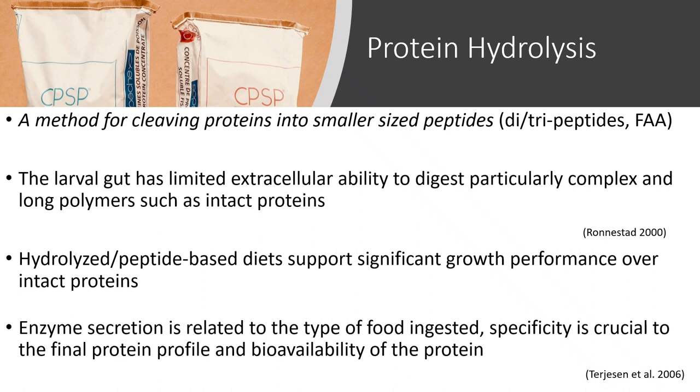Just a little overview of protein hydrolysis: it's essentially a method for cleaving proteins into smaller peptides — these di- and tripeptides — which in some studies and other species have supported significant growth performance over intact proteins. At high inclusion rates, they have actually been seen to be less effective than intact proteins. So finding that right percentage is probably species-specific and life-stage specific. One thing we try to focus on here is creating not only a species-specific feed, but also a life-stage specific feed to really take advantage of their digestive capacity and changing digestive development. We also looked at enzyme specificity: enzymes secreted during digestion are very specific to the final protein profile and bioavailability of the protein.